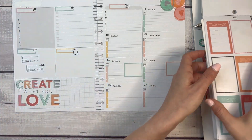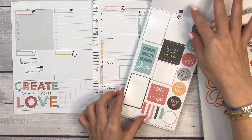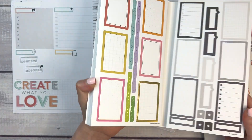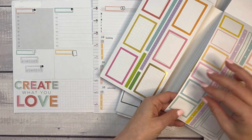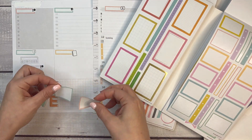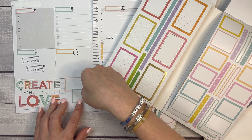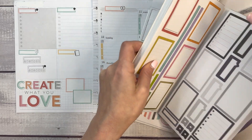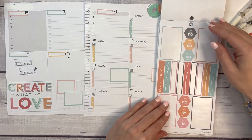We have a couple more things to get to in terms of making this fun and decorative. Oh, I need to put boxes down here — I totally forgot about that. Let's go back to the Rainbow book and take the green and the pink — this is where I'm going to track growth on Instagram and YouTube for the week. Those boxes will go there.